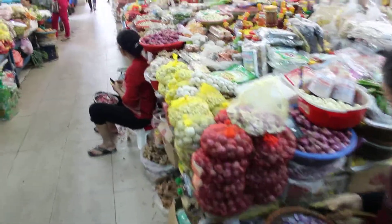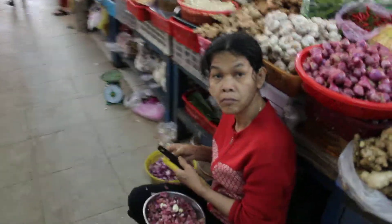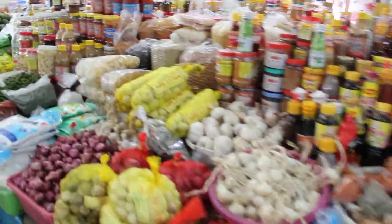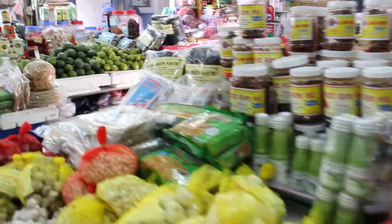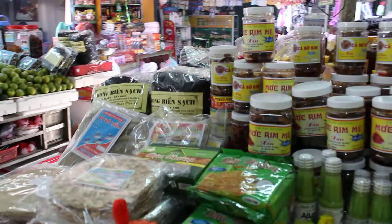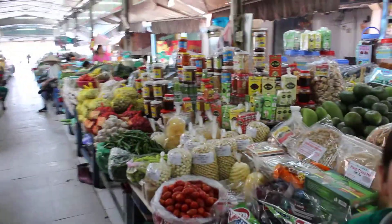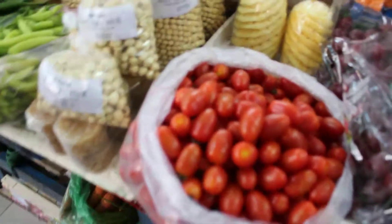This is Da Nang Market in downtown Da Nang, Vietnam. As you can see, it really is quite incredible. We have jars of chillies, all sorts of nuts, limes, herbs, spices, cherry tomatoes, grapes, chillies.